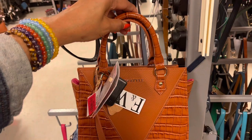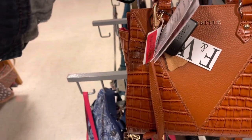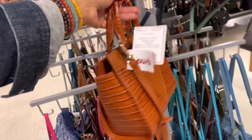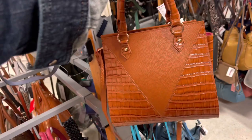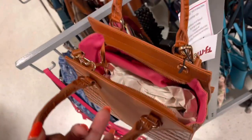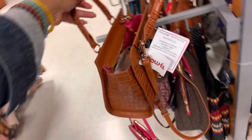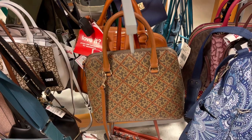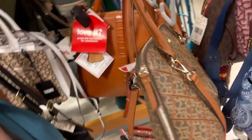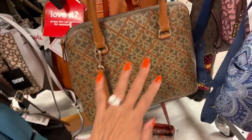This FW style is on clearance now — $80. Top handle shoulder strap, crocodile emboss, zip-up top, and the interior is a beautiful pink with a dust bag. This is also on clearance — it's a brown and dark green, also $48. I like that.